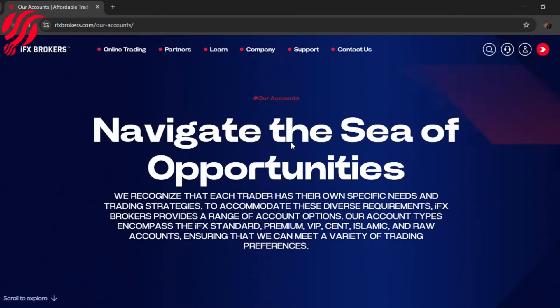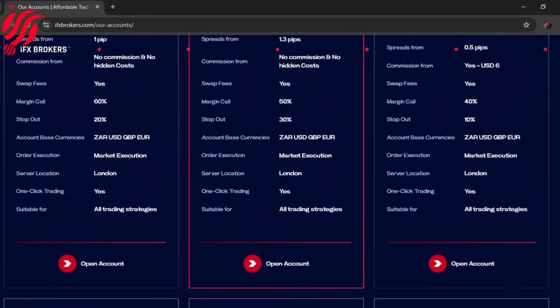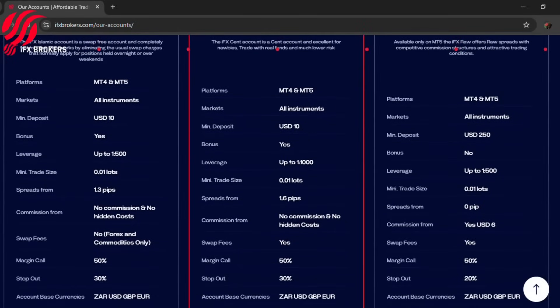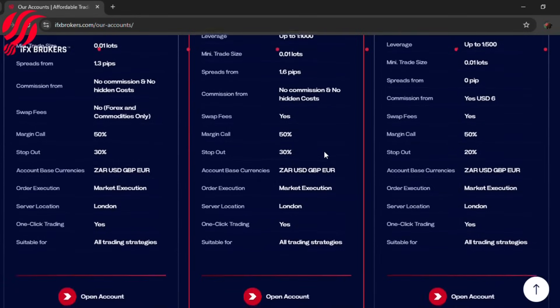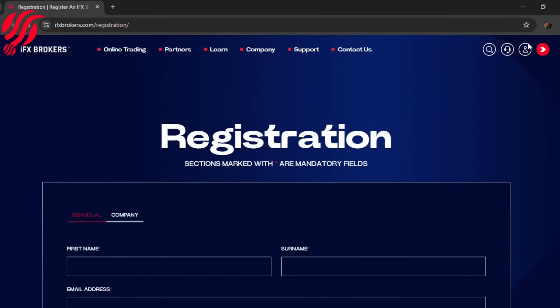Hey everyone, are you looking to get into trading but worried about the high risks? Let me introduce you to IFX Brokers' Cent account. With a low minimum deposit, you can start trading with real money while minimizing your risk. It's perfect for beginners and those wanting to test new strategies. Plus you'll benefit from their advanced trading platform and dedicated support team. Start your trading journey today with IFX Brokers and turn your ambitions into reality. Check the link in my description to get started.